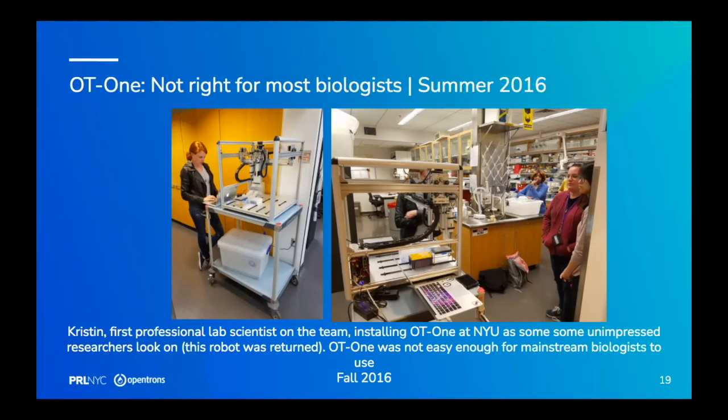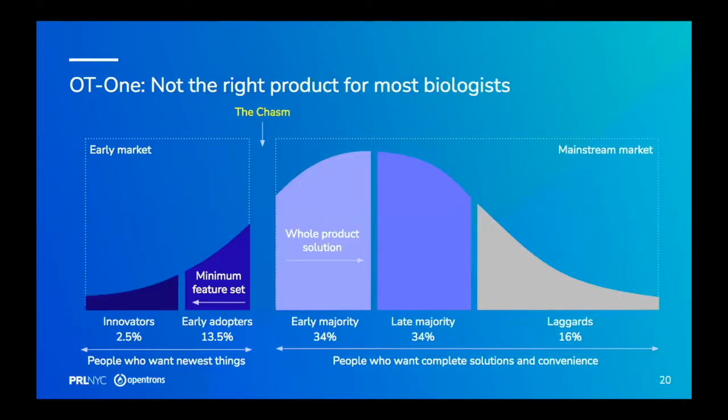But as you can tell from the looks on some women's faces in these photos, this was not a product that was ready for most bench scientists. The Stanford bioengineering students loved it, but scientists who just want to get their experiments run without fiddling with fancy tools weren't served. Even though we sold over 700 OT1s, we knew it wasn't the right tool to automate every single biology lab in the world.